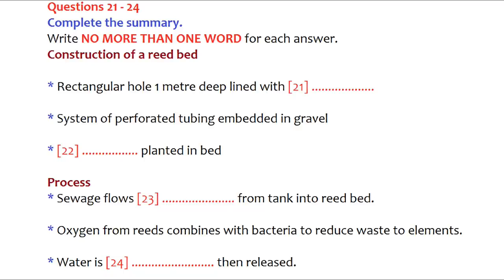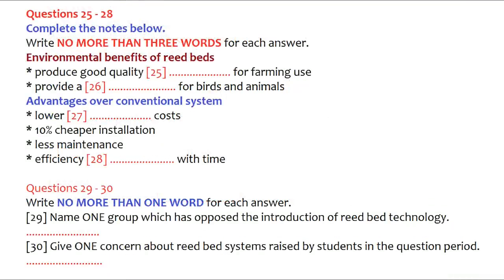The reeds conduct oxygen very efficiently through their stems to the root system. Here, bacteria work to reduce the waste material to basic elements. What comes out of the artificial marsh is water that has been cleaned through a natural process. The purified water leaves the reed bed through a simple outflow pipe. The water that comes out has to be tested. Sometimes it's held in a pond until it evaporates or soaks into the ground. Sometimes, after testing, the water is discharged directly into streams and rivers. Before you hear the rest of the talk, you have some time to look at questions 25 to 30.